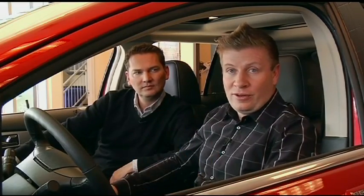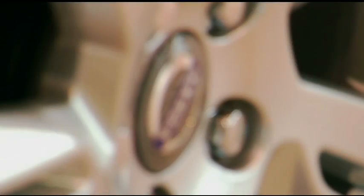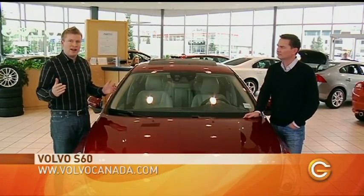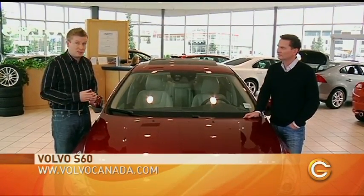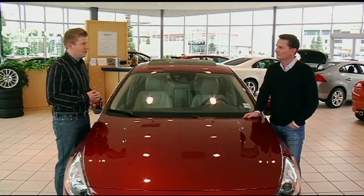Now we're going to take a look at how driver safety comes into play — we're going to look at a Volvo. We've come over to Volvo to take a look at some of the technology advancements in safety. Today specifically, we're going to look at something called City Safety that's built into Volvo cars. Zach, what is that?